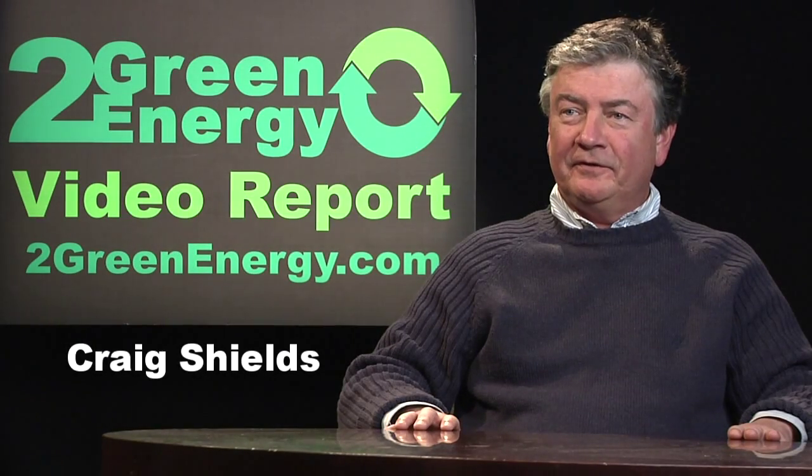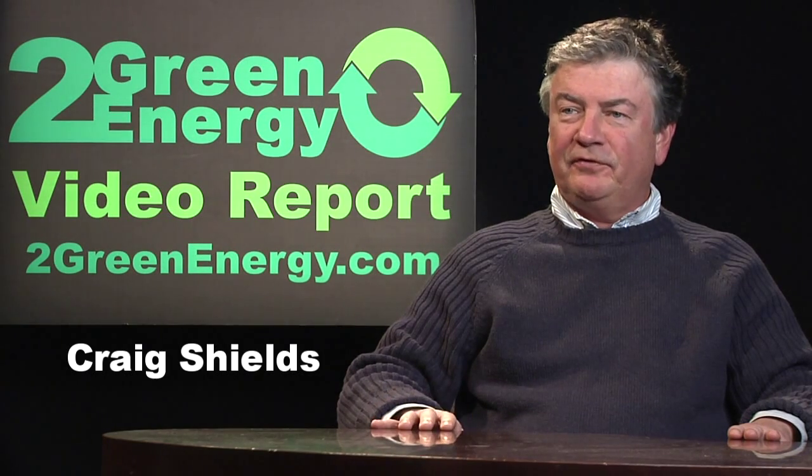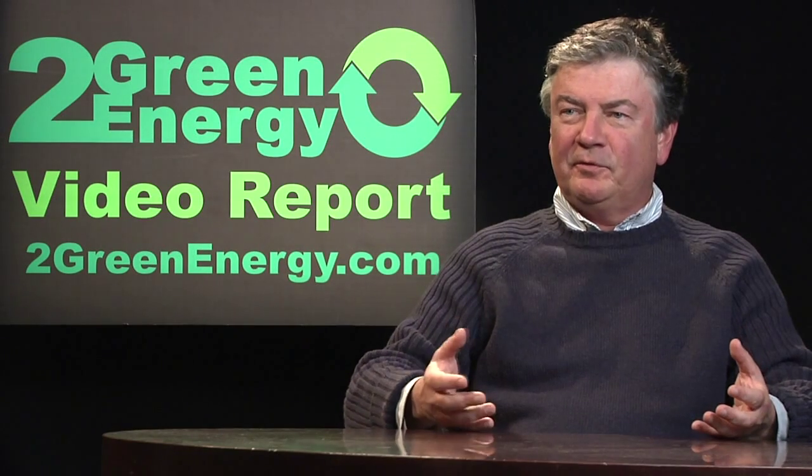Here's a continuation on our series on renewable energy, and now I'd like to talk a little bit about geothermal. So as the name suggests, geo meaning earth, thermal meaning heat.